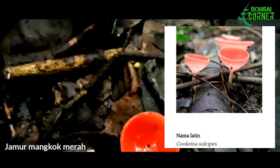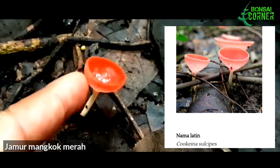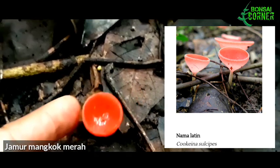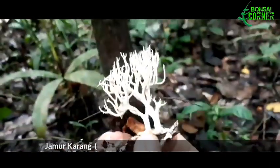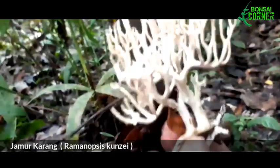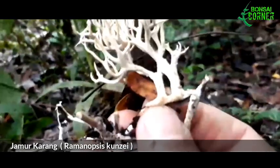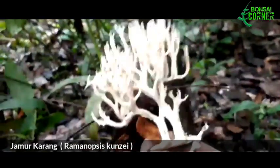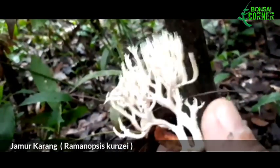Salah satunya adalah jamur mangkuk merah. Ada juga yang bentuknya lebih unik — ini seperti bonsai, lengkap dengan perantingan dan batang, seperti bonsai-bonsai mini. Tapi ini namanya jamur karang.